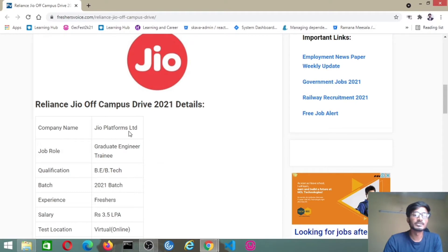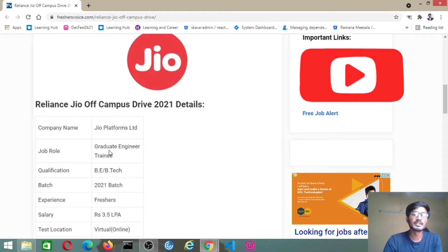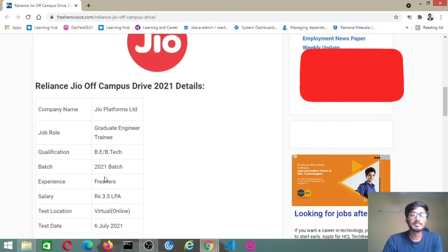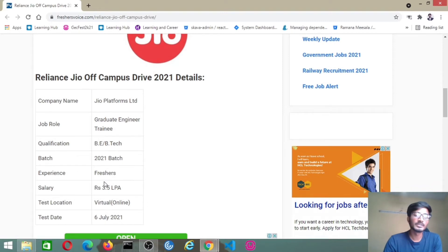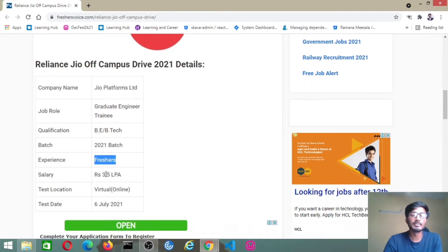So coming to the details, the company is Jio Platforms Limited and the job role will be Graduate Engineer Trainee. The qualification is BE or B.Tech 2021 passout batch. No experience required — they are hiring freshers — and salary will be 3.5 LPA. Test location will be virtual as per the COVID situation, so everything — assessment and process — will go through online. The test date is 6th July.